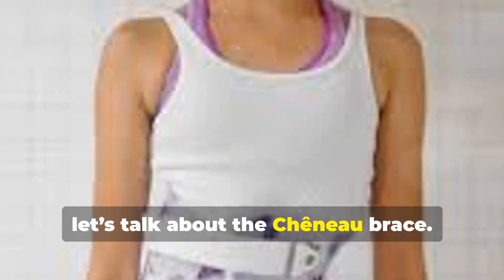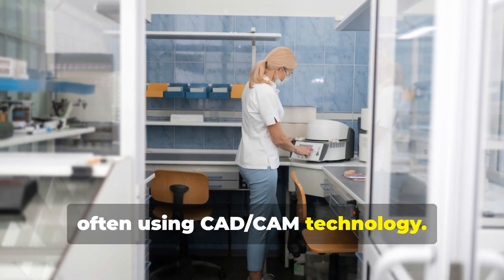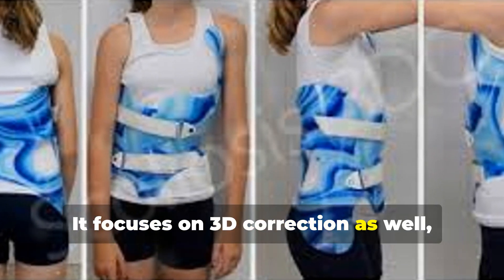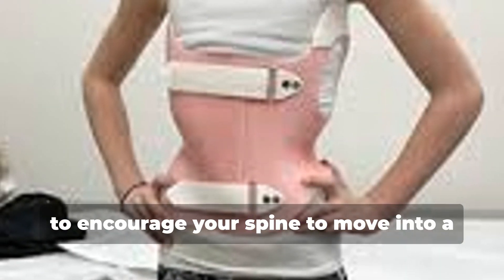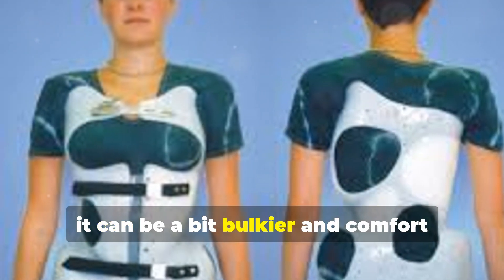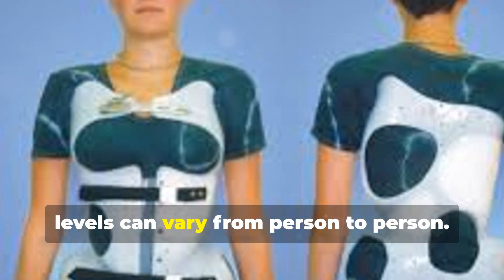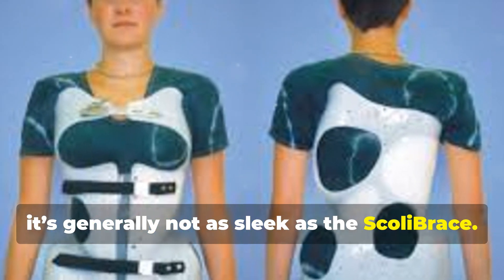Next, let's talk about the Cheneau Brace. Like the Scoli Brace, it's custom-made, often using CAD/CAM technology. It focuses on 3D correction as well, using a series of pads and relief areas to encourage your spine to move into a more corrected position. It can be a bit bulkier and comfort levels can vary from person to person. In terms of aesthetics, it's generally not as sleek as the Scoli Brace.